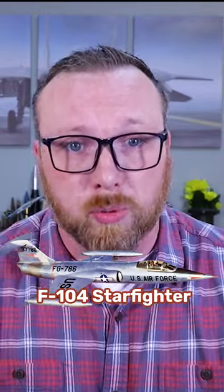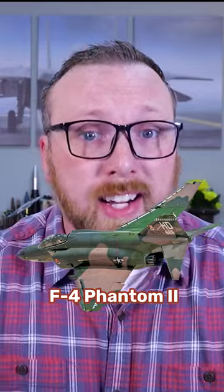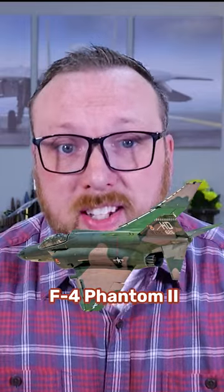The second generation had swept wings, range-finding radar, and infrared-guided missiles like the AIM-9 Sidewinder. The third generation were supersonic. They carried pulse radars and could engage targets from beyond visual range.